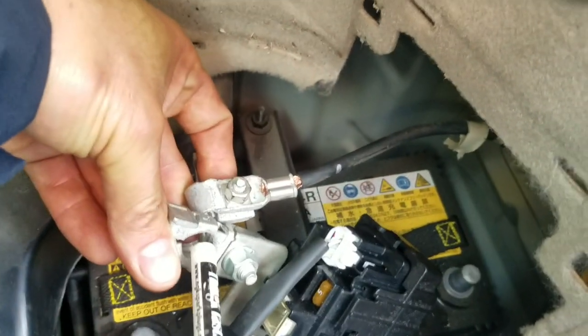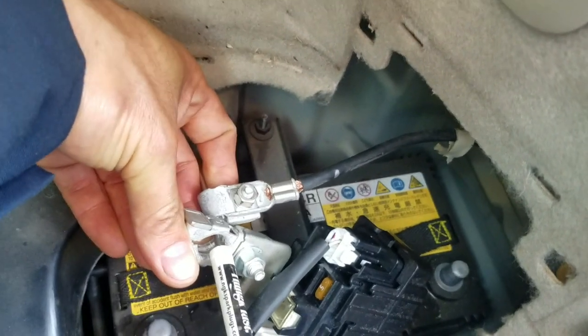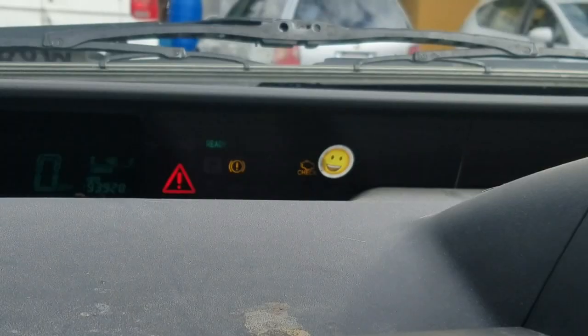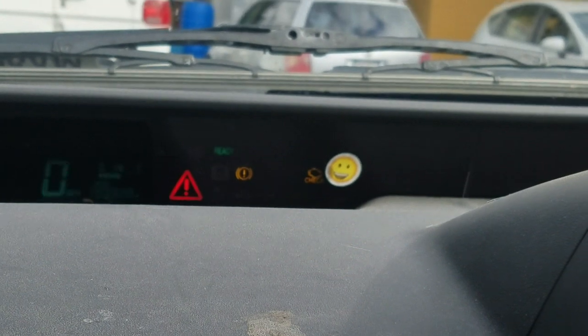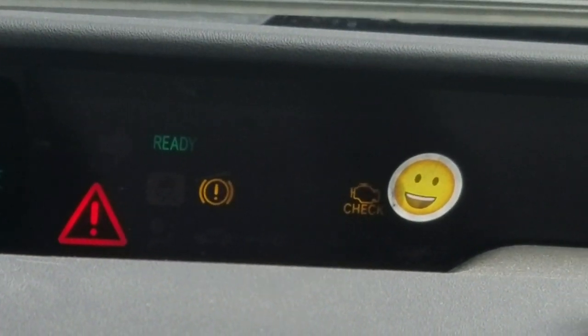The next step is to disconnect the battery to clear the computer's memory — a complete wipe, a hard reset of the computers. I was going into ready mode already, but we can see the triangle came back on the master hybrid, so we're going to recheck.